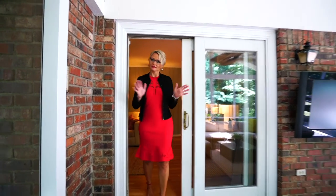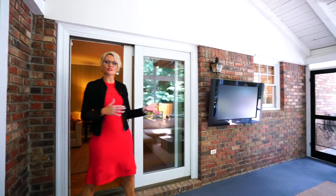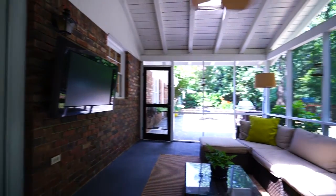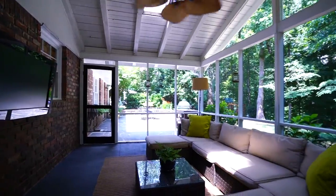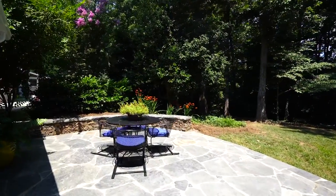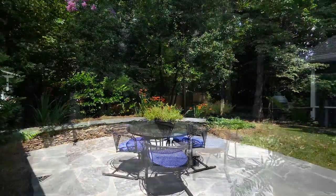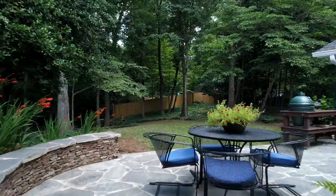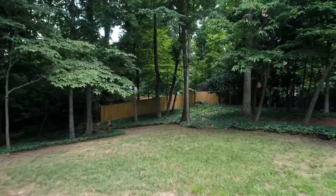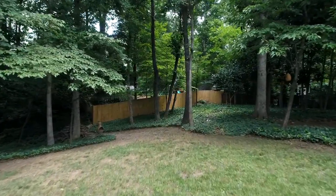From that cozy family room we come out to our first outdoor living space. It's a screened-in porch with skylights that give us extra light not only in this room but in the main part of the house as well. Then it takes us out to our patio and grilling area, with really nice details like that stacked stone wall and stone patio. From there we can look off to our private backyard.